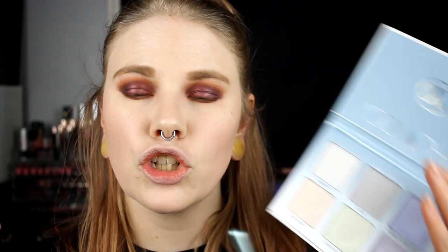I think I want to do one last thing — I'm going into the Moon Child Glow Kit from Anastasia and taking Purple Horseshoe to put it in my inner corner. I'm not sure if this was a good choice but I like this shade. Something like that. Then I'll fix my waterline.